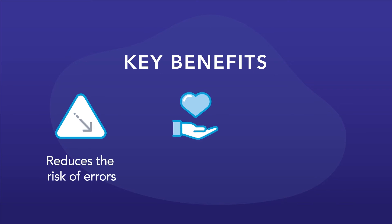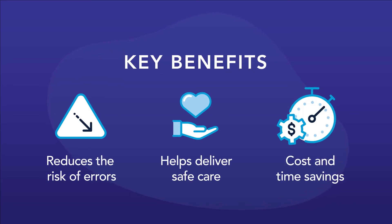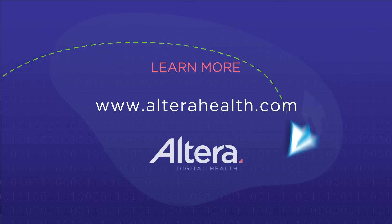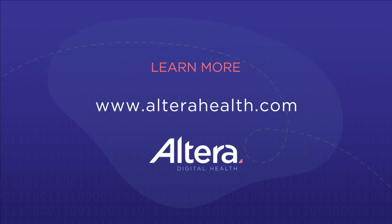Digital medical records can deliver value across an entire organization. Learn more about how we're helping organizations across the globe change what's possible for their patients and communities.